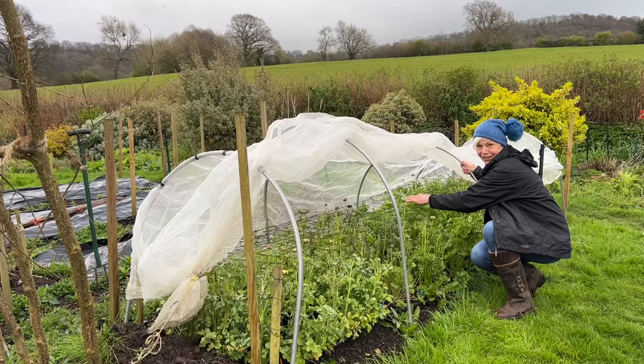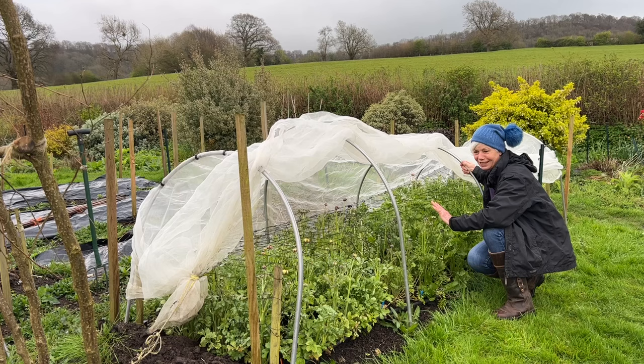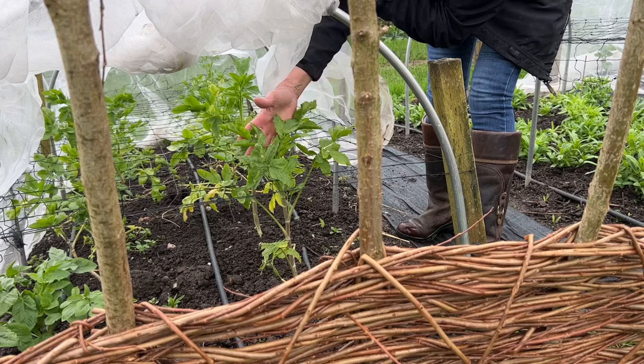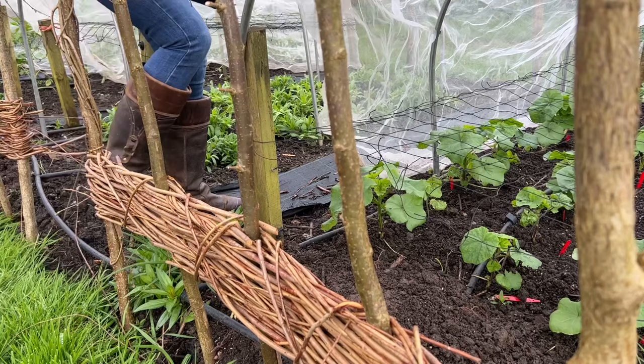I'm really delighted with my ranunculus - they've been outside all winter. I know it's been pretty mild but there's no sign of greenfly and there are loads and loads of buds on these, so definitely the right decision this year. The ami is nice and tall. The gypsophila Covent Garden is coping well, and so is the lavatera.